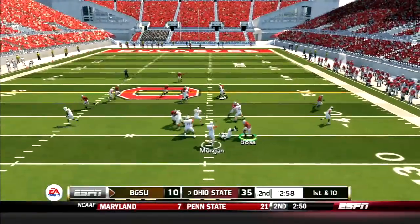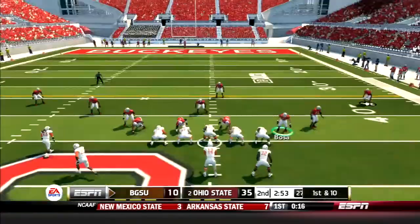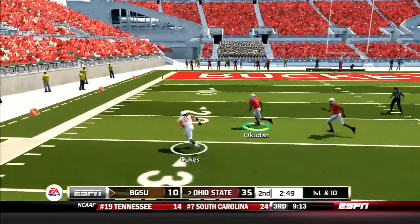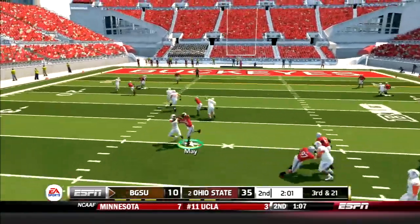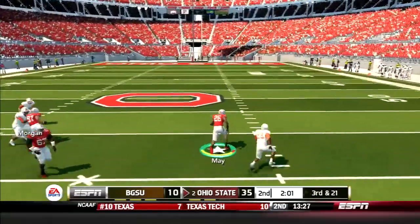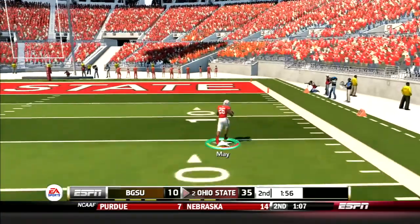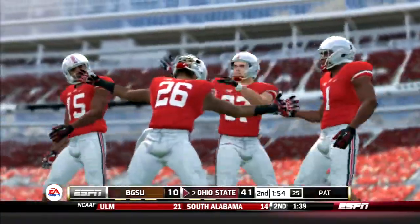Morgan is picking apart the Buckeyes defense — he finds Dukes again for a gain of 16 yards. Then Morgan and Dukes link up one more time for a gain of 24. Falcons inside the red zone. A few plays later, the Falcons set up a screen pass, but Wes May jumps the route and picks it off — and they won't catch him. A 65-yard pick 6 for the sophomore. The Buckeyes defense comes up big again.